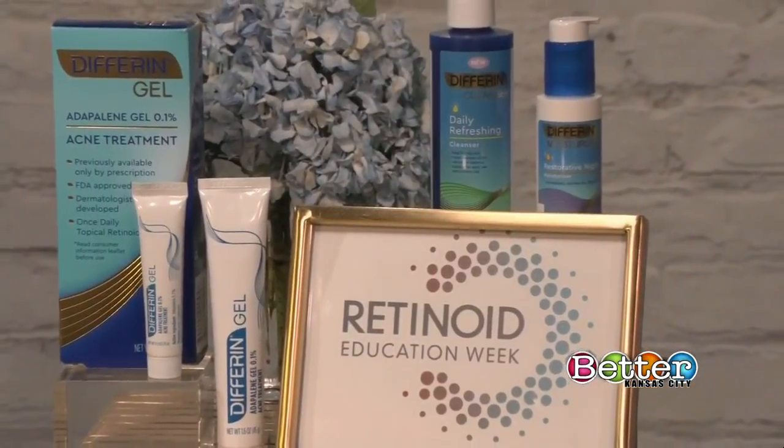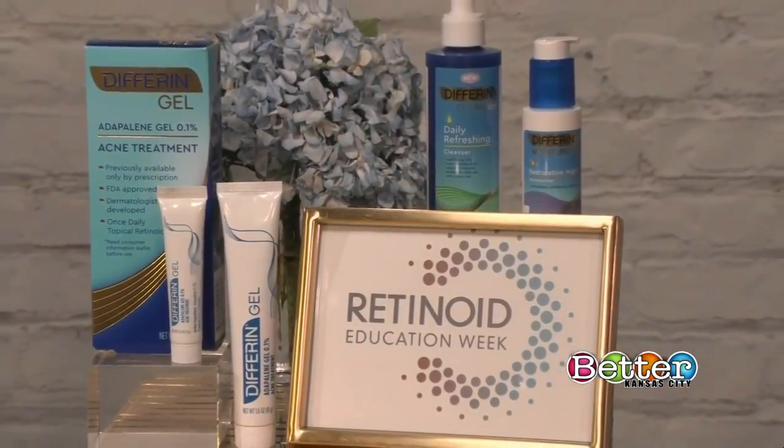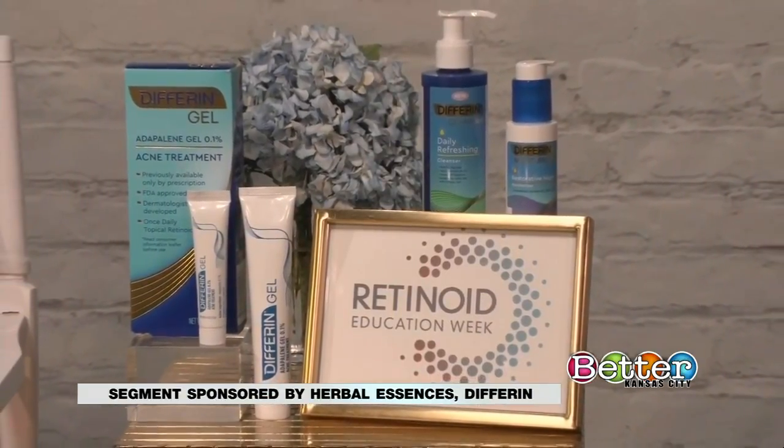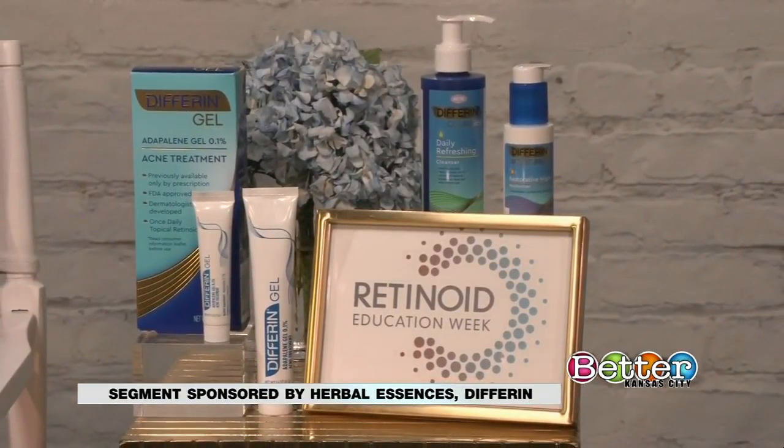Differin is powered by Adapalene — that is the first and only prescription-strength retinoid that you can get without a prescription. Differin is actually the brand that brought us these over-the-counter retinoids just a few years ago.